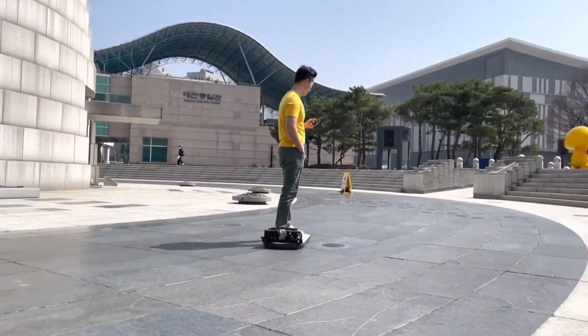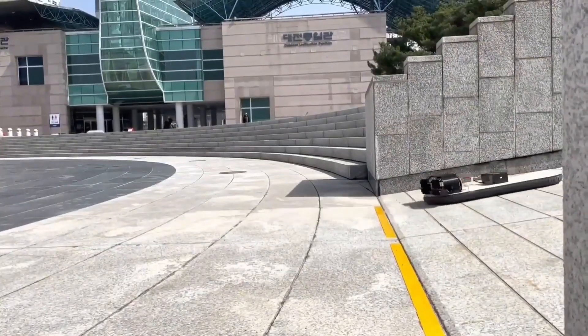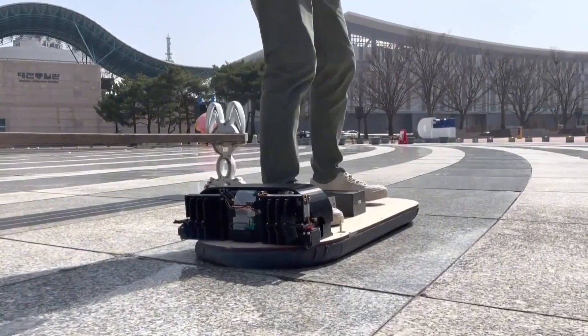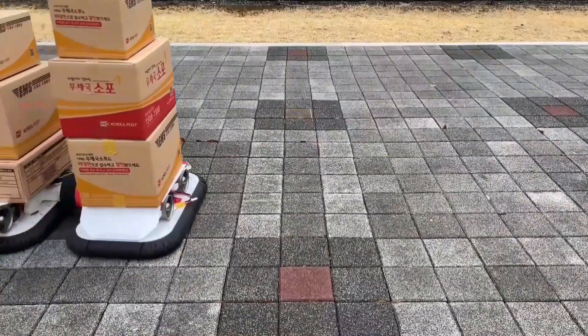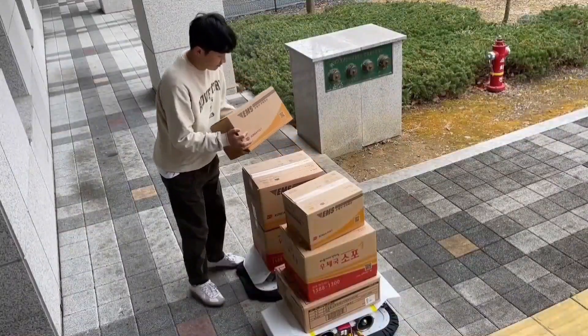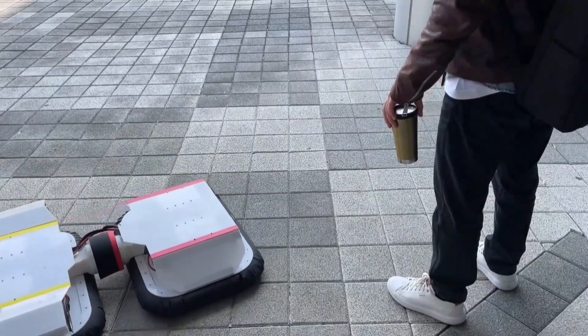There's exciting research happening on hoverboards, involving a collaboration between Daegu Gyeongbuk Institute of Science and Technology and the Korea Atomic Energy Research Institute. They've been developing a personal off-the-ground mobility system that utilizes hover technology for a single person. This isn't quite the science fiction hoverboard we might imagine gliding effortlessly through the air, but it's a significant step towards making hover tech a reality.